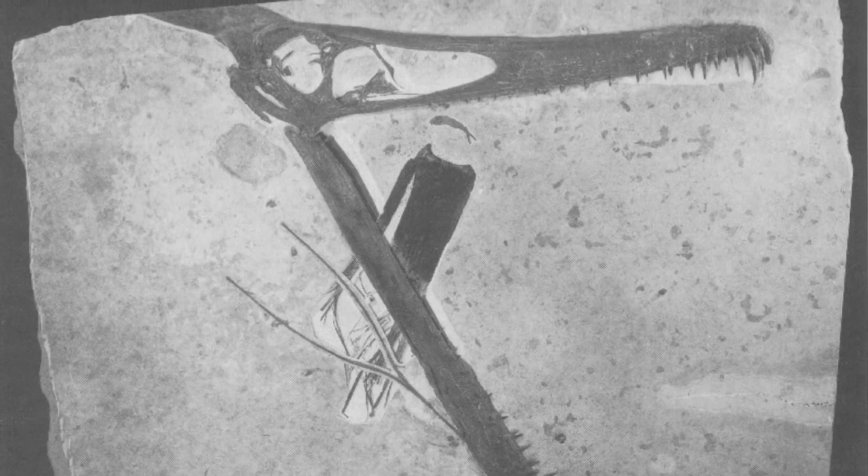Fossils such as these are therefore invaluable to the science of paleontology, and we're very lucky to have discovered this specimen in particular.